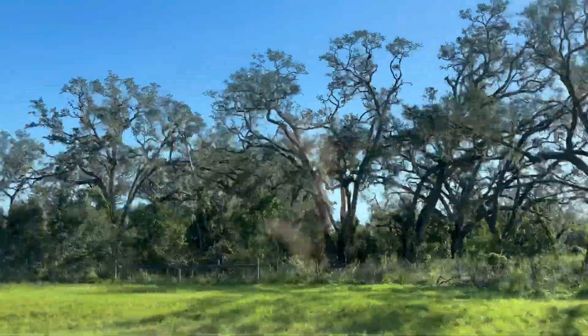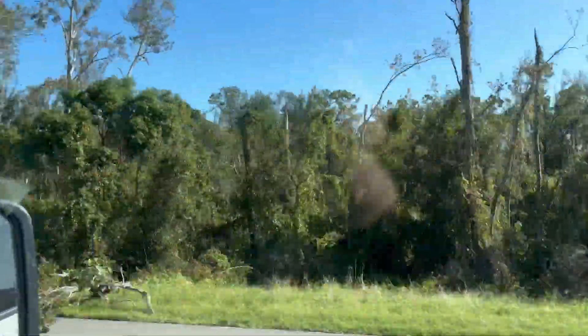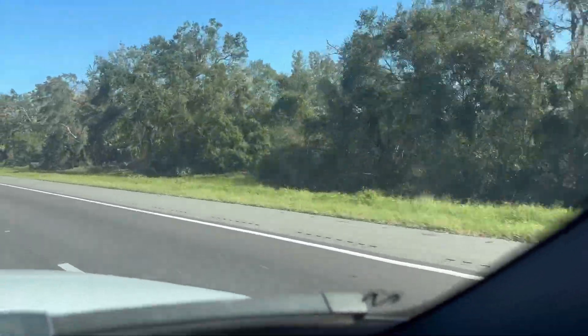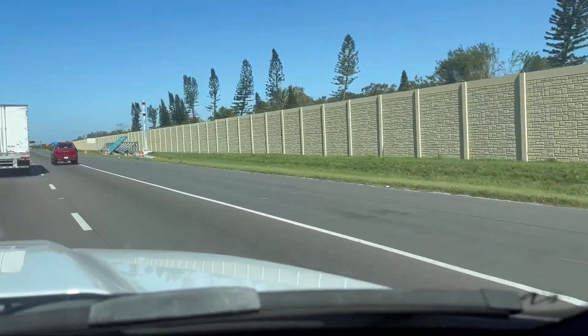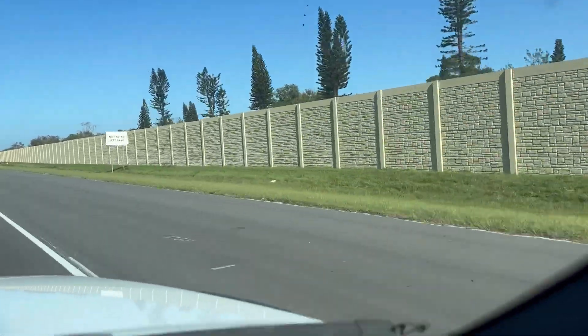Then you see broken trees, damaged tree limbs, and some signs that are fine while others are completely collapsed — like this one right here. Well, thank you, I'll see you in the next one.